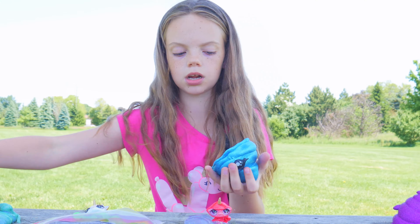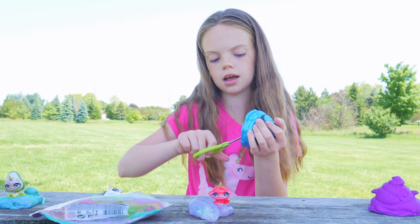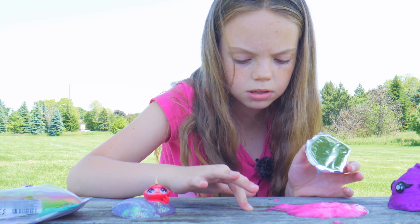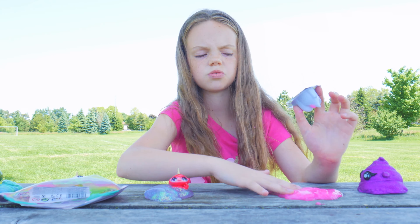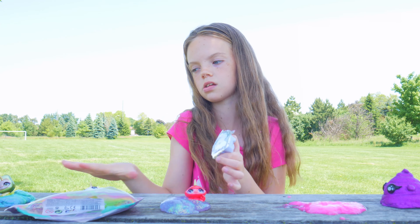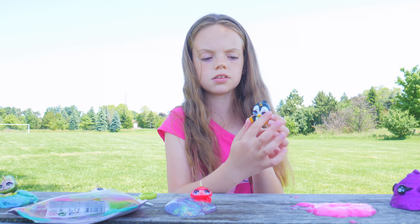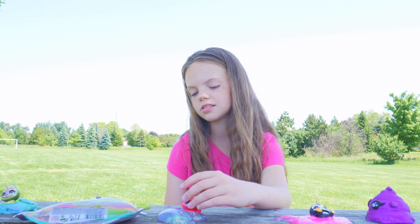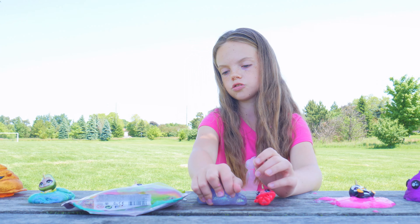Now let's open the blue one, our last surprise. So this water slime is really gross — it's like pink, but when you put it on the table it looks kind of purple. It's really sticky and I don't like it, so I'm not going to mix it with all of the slimes. I'm just going to mix all of these slimes but not this one. Let's see who we got — this little cute penguin. I saw this penguin at the front of the box. I think we should just mix these slimes, so let's get into it.